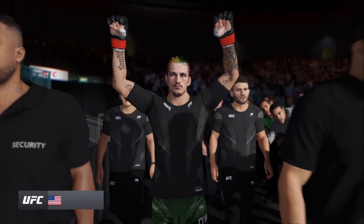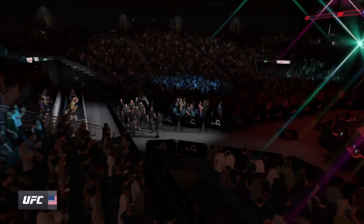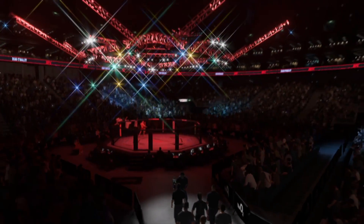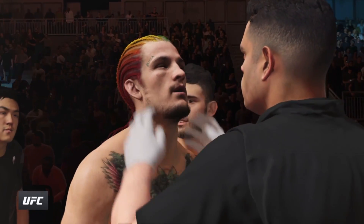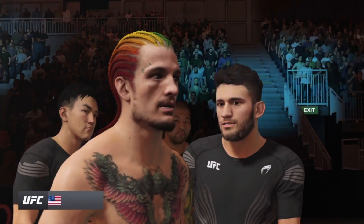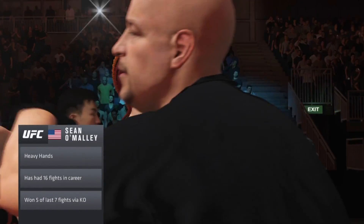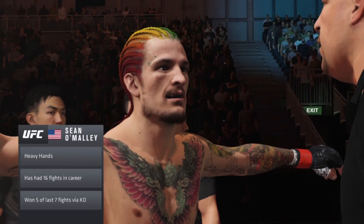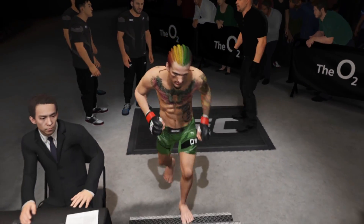This is a true mixed martial artist of the highest order. You've watched the film — hard for me to see much in terms of glaring weaknesses, and he believes he can react to anything thrown his way. Because whenever you're trying to prepare for someone, you look for weaknesses, but when you watch this guy, nothing jumps off the page. He's that new breed of fighter that has been doing every discipline from the very start of his career.